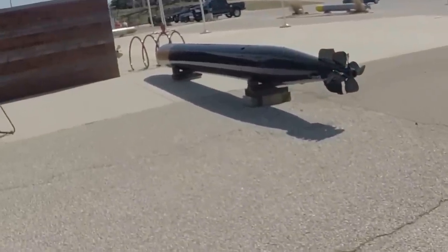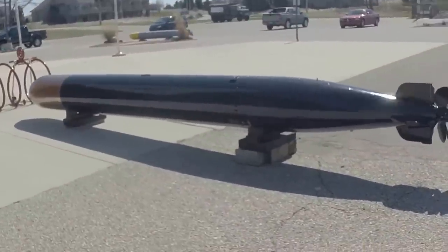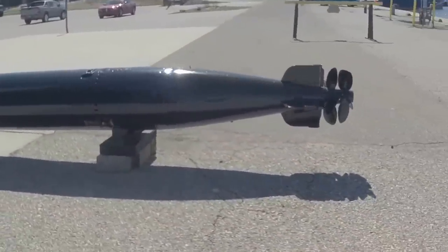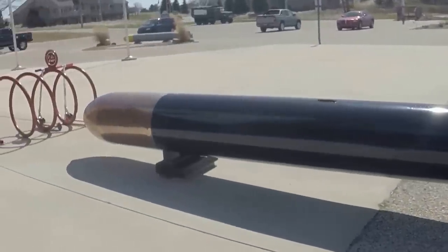Torpedo Alley — there's a torpedo on display here. Pretty big.